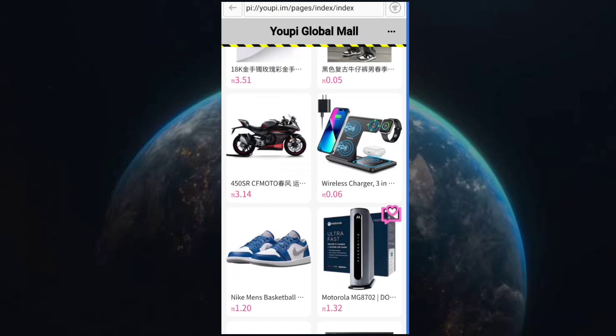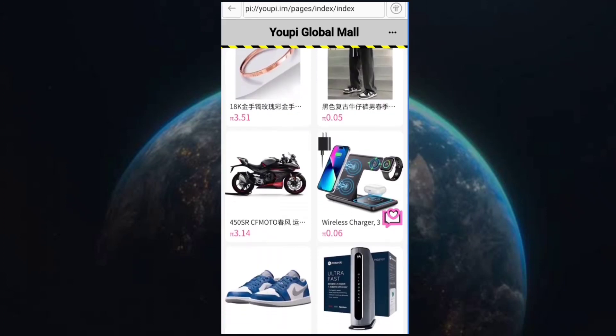You can see that 3.14 Pi coin is the value shown, and you can easily buy a bike. The Motorola drop box is 1.32 Pi, and a wireless charger phone is 0.06 Pi. Every product you want is available at UPI Global Mall. You can also buy Nike men's basketball shoes for 1.20 Pi coin.